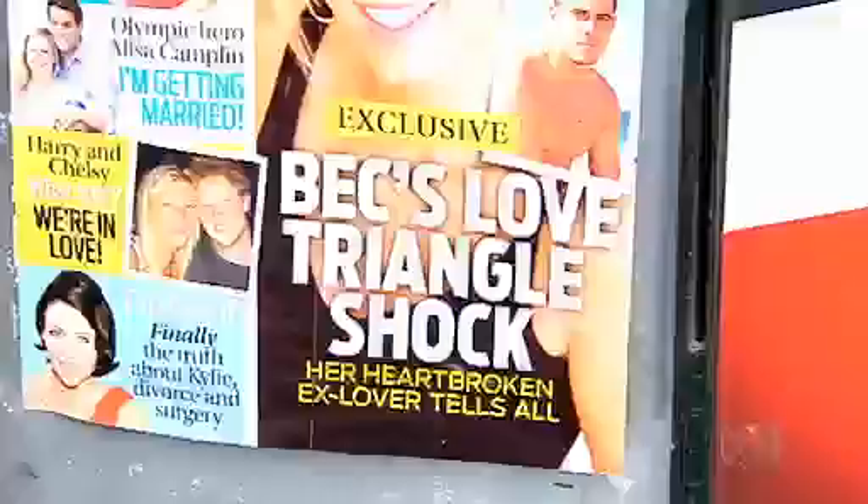Advertising is everywhere. Marketers are being challenged to find new and innovative ways to make their messages stand out.